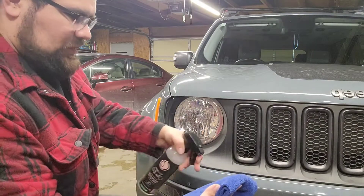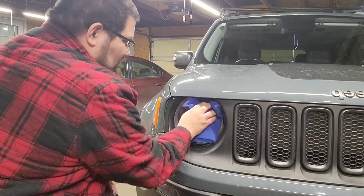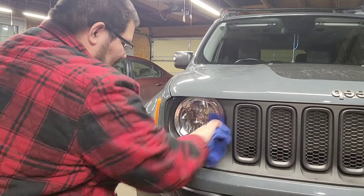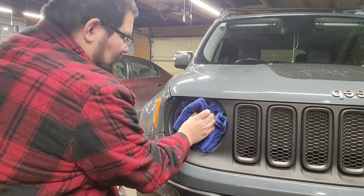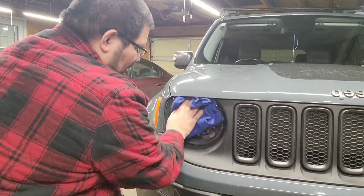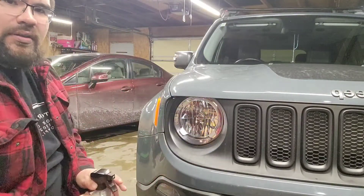Spray that on there, wipe it down — not a big deal. This kind of cleans everything and gets everything off. Really good wipe down, then take the dry side and buff everything out, and you can see that really cleans the headlight — that's what you're gonna want.